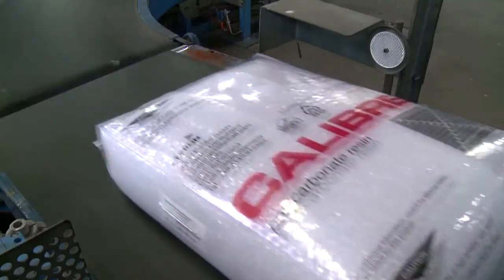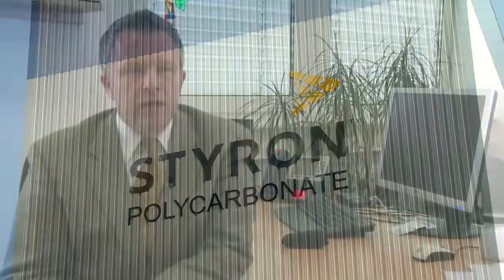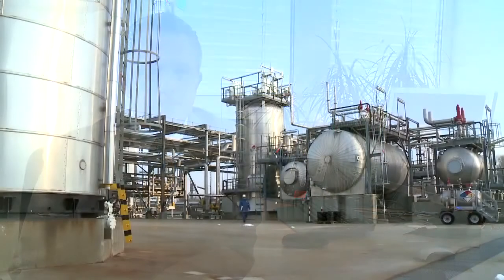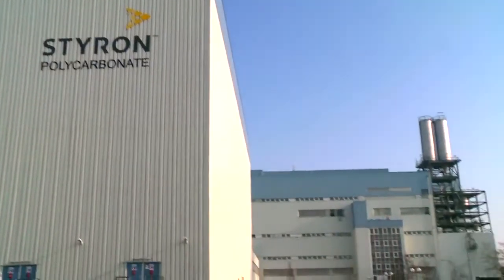Looking ahead, Styron stays committed to the medical market. Our focus remains clear — our teams will continue to strive to be an industry leader in quality and maintain a consistent commitment to support our customers' compliance in their production of medical devices. People, technology, and customers are at the heart of what we do.